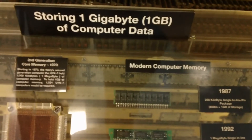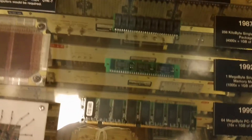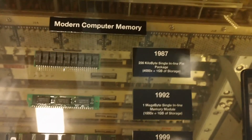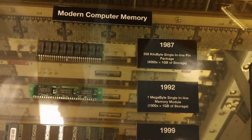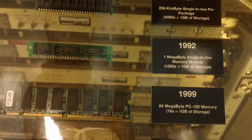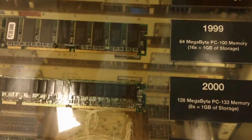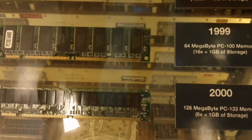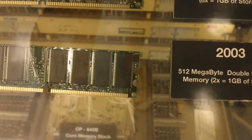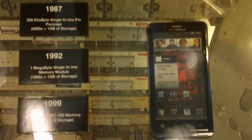Most people pop in and pop right back out again of this room here on board the USS Midway — 'oh, it's just computer stuff, who cares?' — but here we go. In comparison, different types of memory: 1987 SIPP — Single Inline Pin Package; 1992 SIMM — Single Inline Memory Module; 1999 64 megabytes PC-100; 2000 128 megabyte PC-133 memory — probably more around the time I started using PCs; 2003 512 megabytes DDR; memory stick one gigabyte storage; and in 2013 our handheld smartphones and tablets blow all that stuff away.